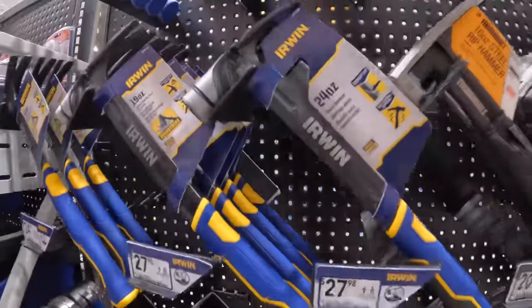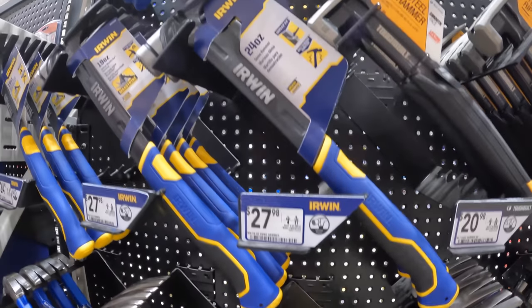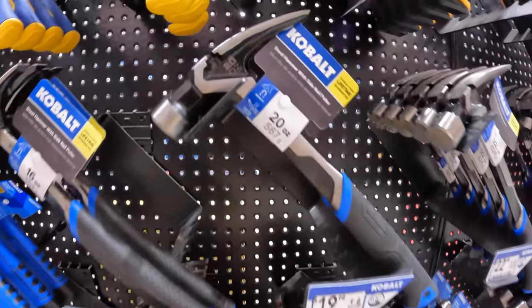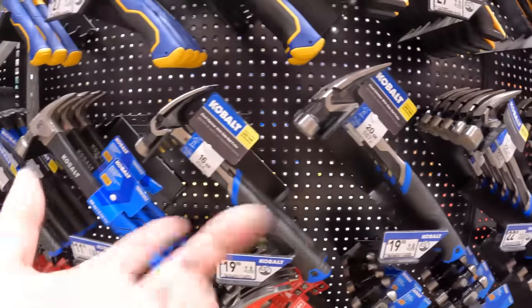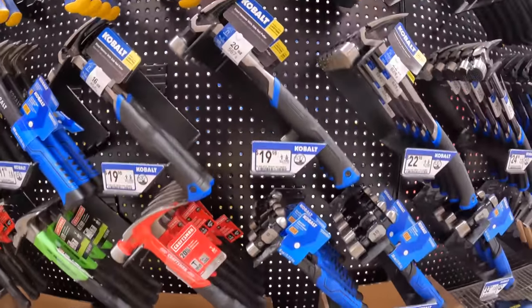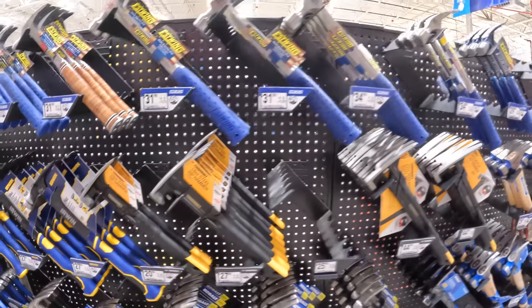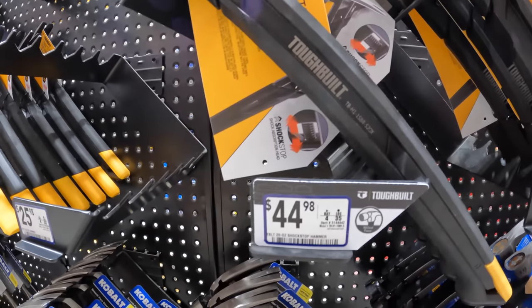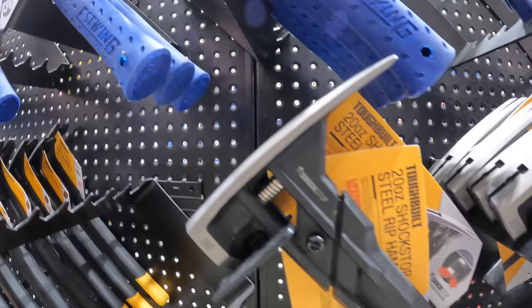They have Irwin, Tough Built, and Cobalt. Cobalt is turning into my go-to hand tools. $44.98 for their Shock Top hammer, 20-ounce, by Tough Built.